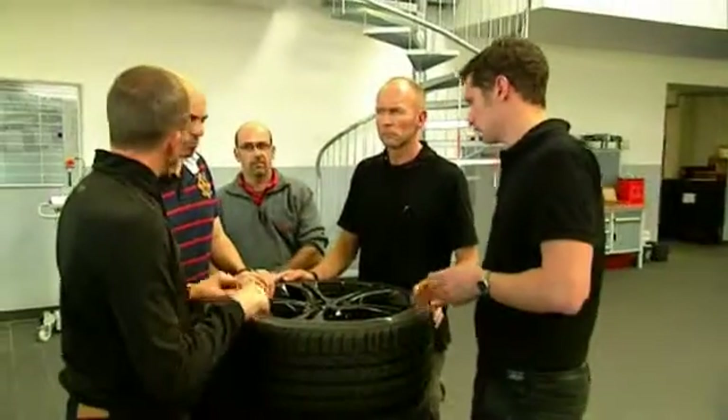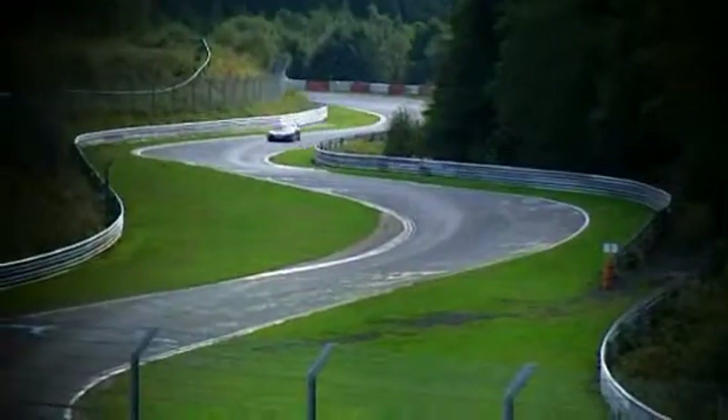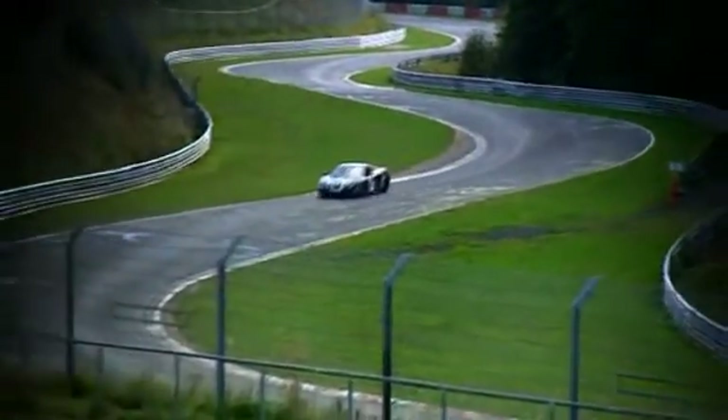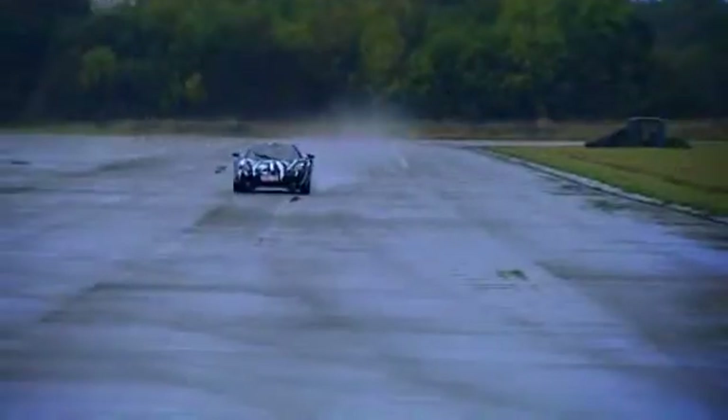We're right in the middle of a very extensive test programme, and as you'd expect from a high-performance sports car, we're taking in all of the usual race tracks and test circuits. We've been to the Nürburgring Nordschleife, and that's a great test for the car's durability and high-speed cornering performance. The Top Gear circuit at Dunsfold is a favourite of ours.